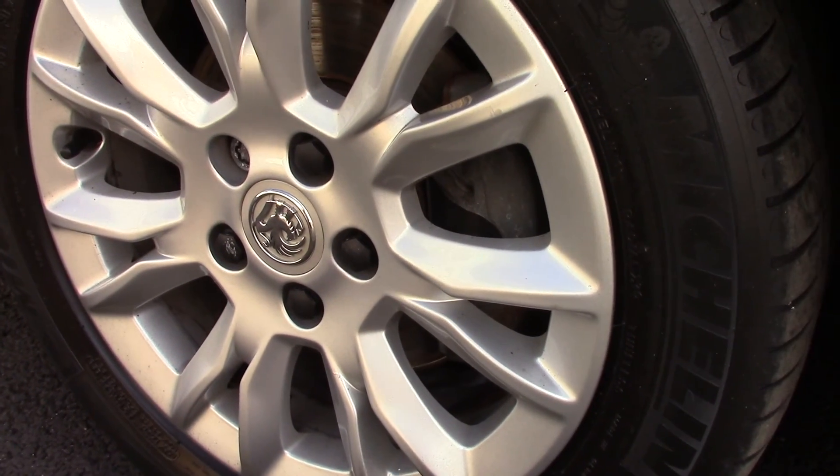Down here we can get a look at the alloy wheels. And compared to a new tyre, which is 8mm, these are 4mm on the front and 5mm on the rear.